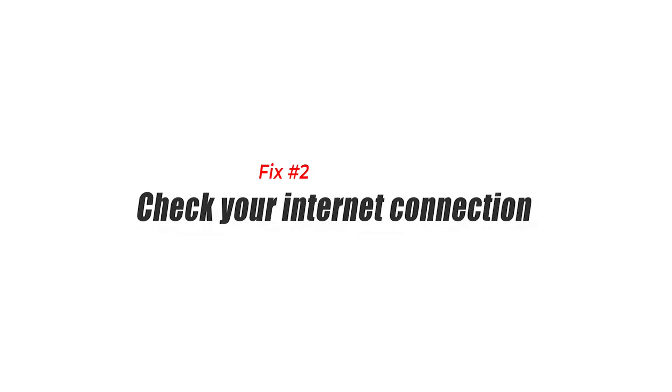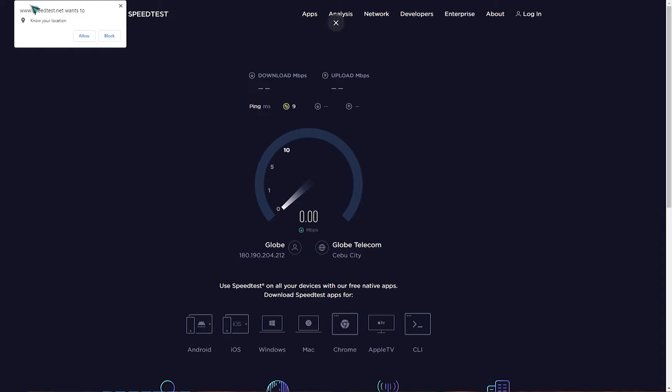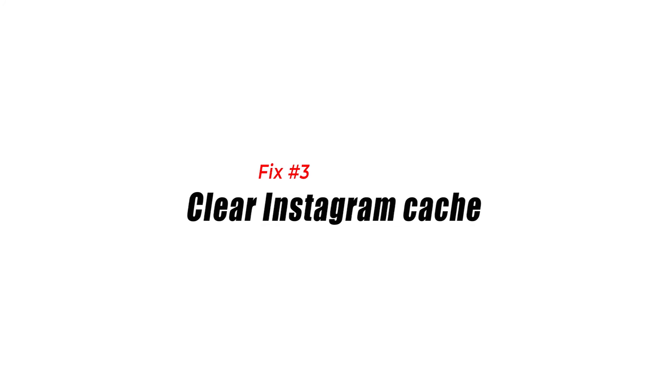Fix number two: check your internet connection. In order to log in with your Instagram account, the phone needs to communicate with Instagram servers, and a good internet connection is needed for this. If your smartphone has a poor or unstable connection, then it's likely that you will experience Instagram app issues.